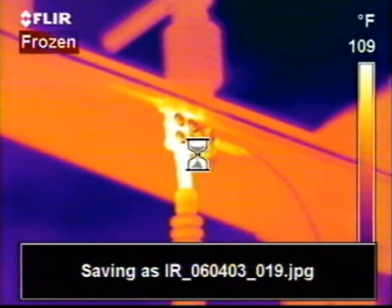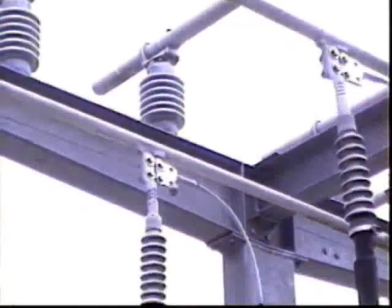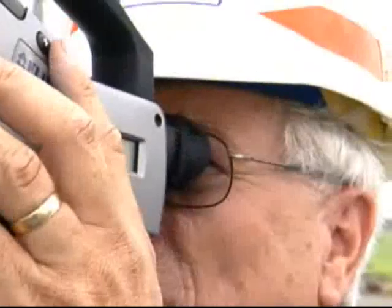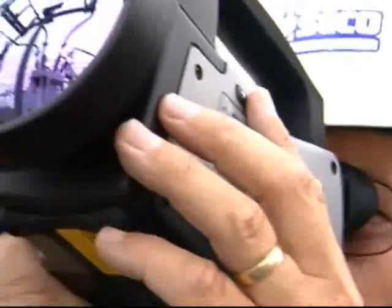What I actually do is I take a thermal image, and I stand basically in the same spot — sometimes move closer or back from it — and I just push a button, and the actual visual image comes up, and I store that in the camera too, along with the thermal image.